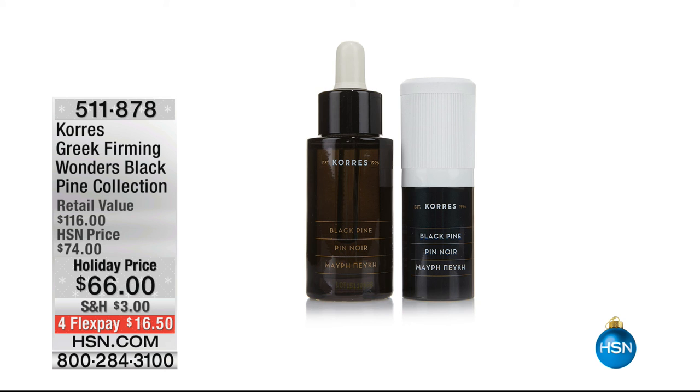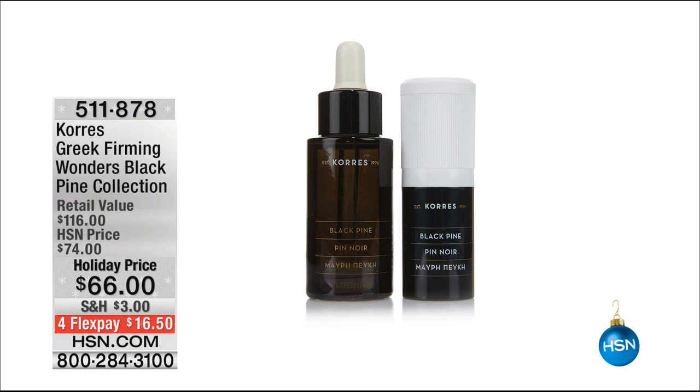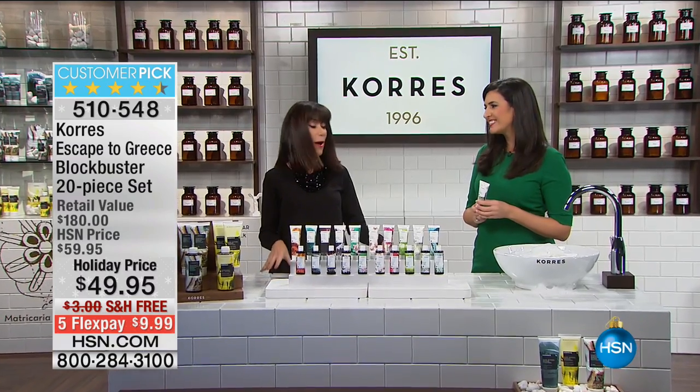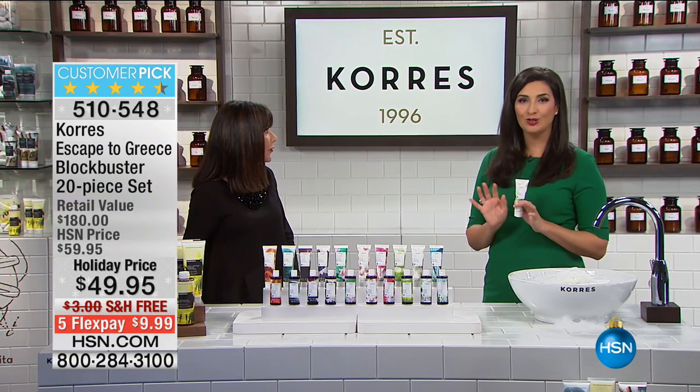Coming up next: a brand new first airing of an exclusive configuration — the Black Pine Firming Sleeping Oil and Eye Cream set. We have only a thousand. The sleeping oil alone is $62 and the eye cream is $54, but you're getting both today for only $66 while supplies last, with four flex pay and five on the HSN card. It's based on important clinical research done in the Korres lab in Greece.